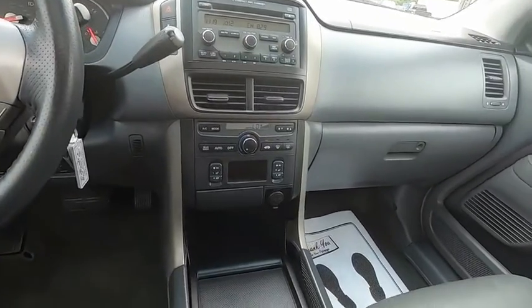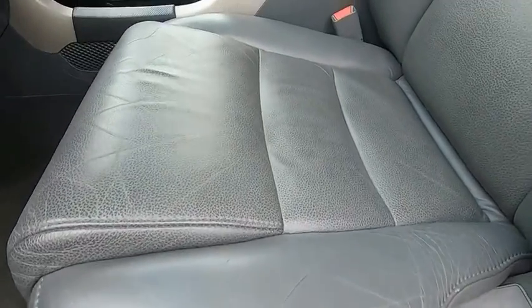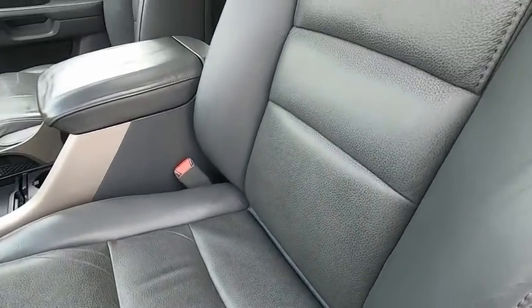Come on, take a ride in the Honda Pilot.